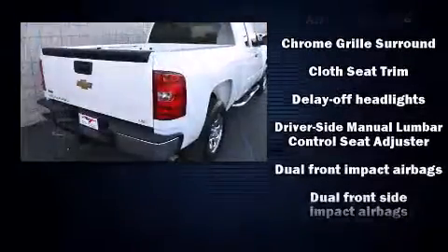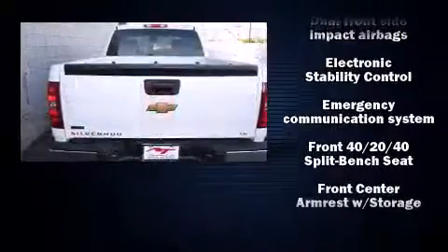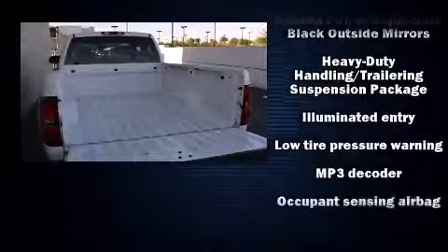Chevrolet ensures the safety and security of its passengers with equipment such as head curtain airbags, front and side impact airbags, traction control, ignition disabling, and ABS brakes.